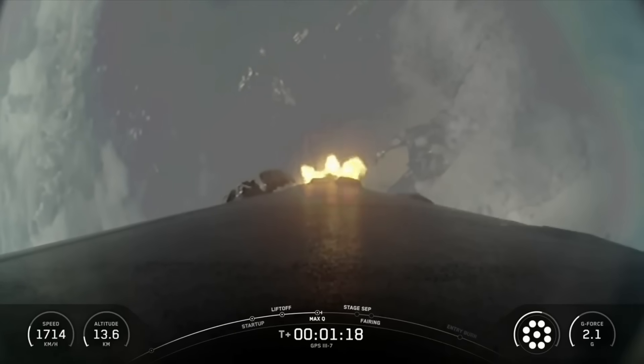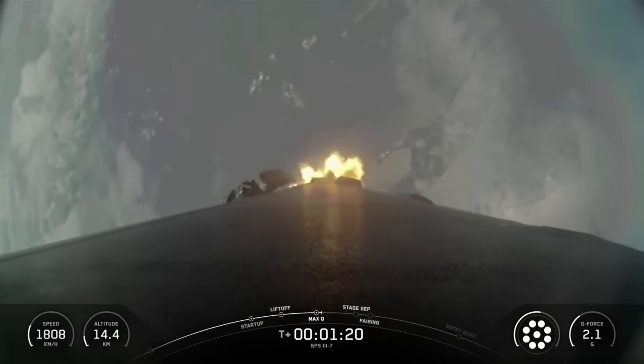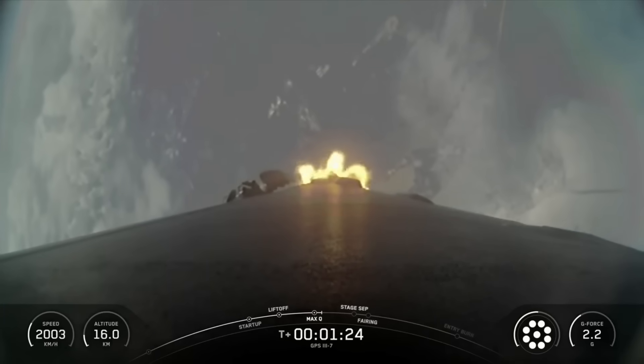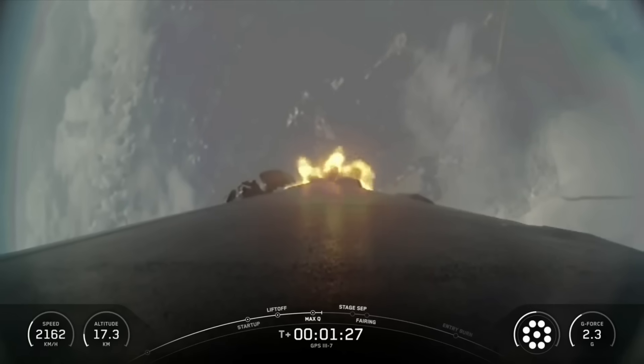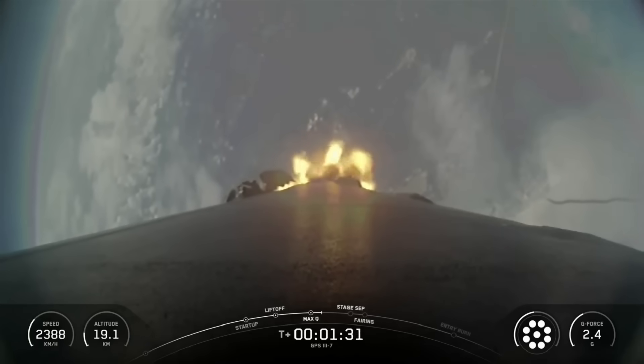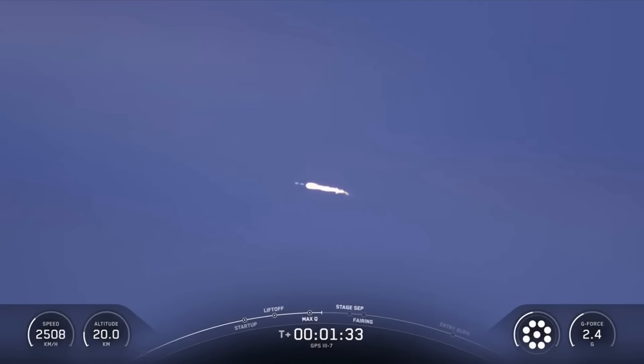The rocket typically needs to go about 17,500 miles per hour horizontally in order to avoid being pulled down to Earth and get into orbit. To give you an idea of the speed of the rocket, you can track our progress to orbit by keeping an eye on the Stage 1 telemetry at the bottom left-hand corner of your screen.